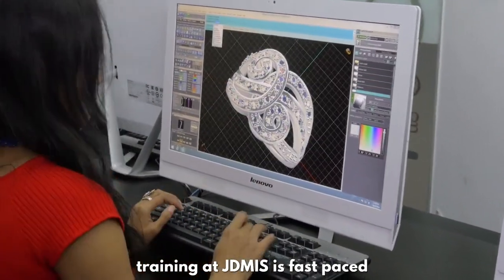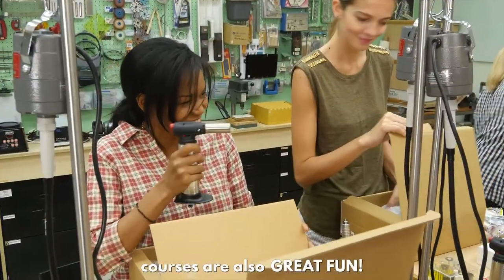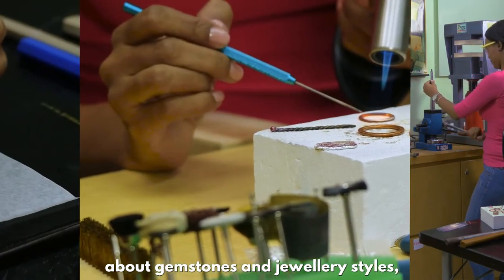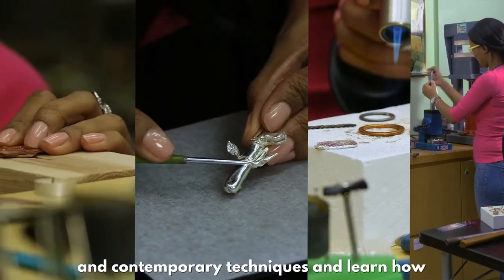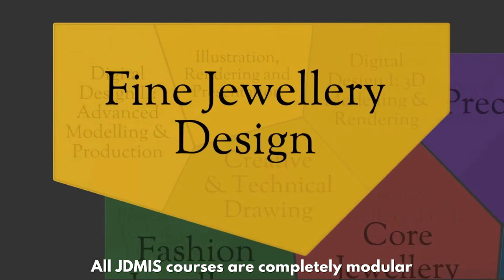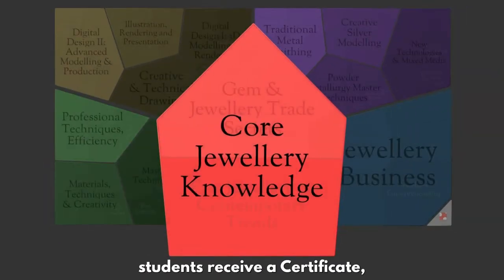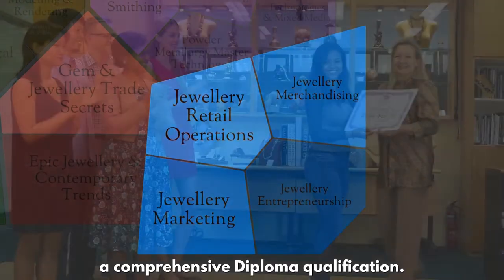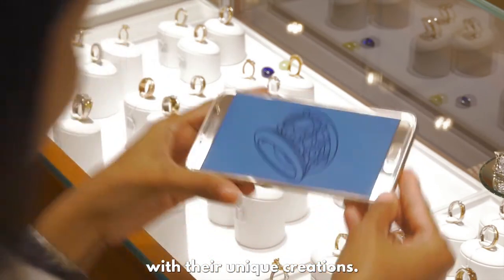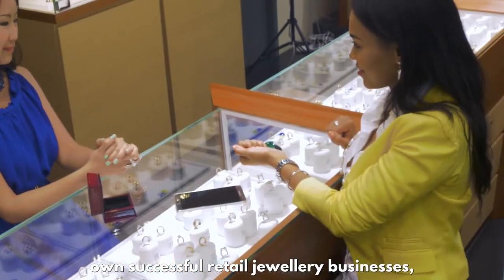Designed for the jewelry trade, training at JDMIS is fast-paced and packed with useful practical information. With a diverse range of participants, courses are also great fun. Learning at their own pace, participants study the latest information about gemstones and jewelry styles, gain confidence using traditional and contemporary techniques, and learn how to apply each skill to their businesses. All JDMIS courses are completely modular and can be taken individually, with certificates for each skill and a comprehensive diploma qualification available. Graduates in more than 42 countries delight friends and relatives with their unique creations, and JDMIS's brightest stars operate their own successful retail jewelry businesses.